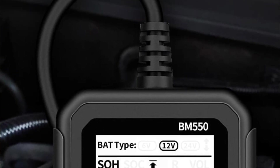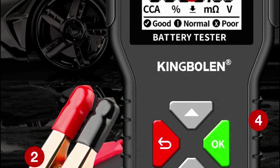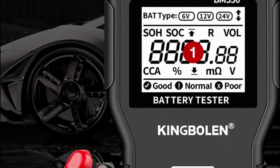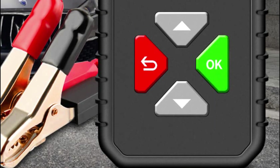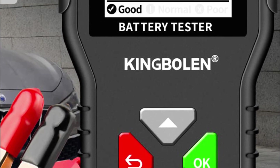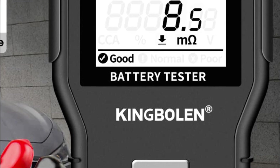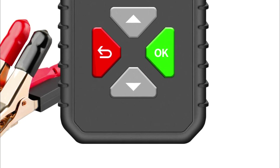Equipped with a 1.8-inch HD screen, the battery tester delivers quick and accurate results based on the CCA standard, ensuring you stay informed about your battery's status. Whether the battery is in-vehicle or out-of-vehicle, this versatile tester allows you to perform tests with utmost convenience. Safety is a priority with the BM550, as it features reverse connection protection.